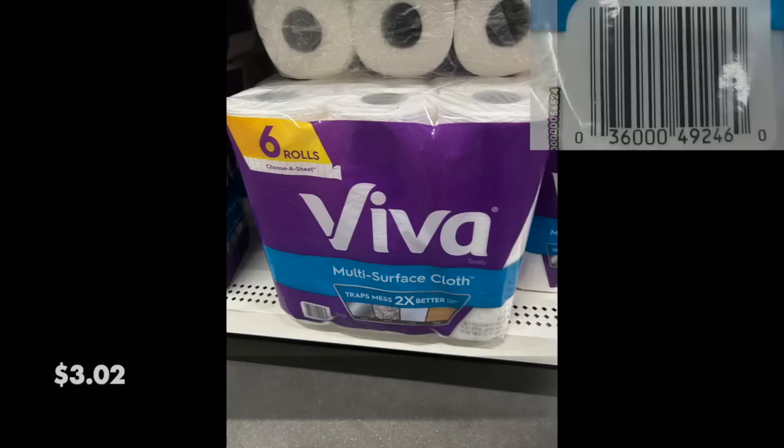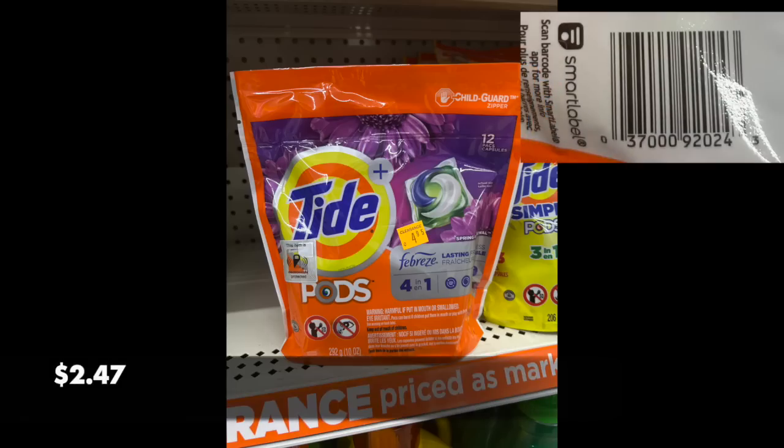We're going to look at some stuff I didn't have in my earlier video, including this six-pack of Viva paper towels for $3.02. So if you're scanning it right now, it should be $6.04 or $6.05 — so half of that is what we're looking at. I'm not sure if coupons.com might have a dollar rebate for that too. Maybe check that out.